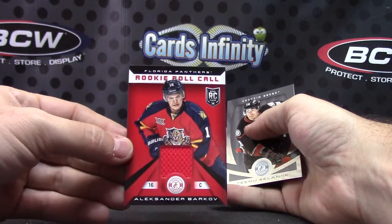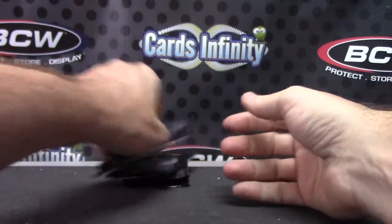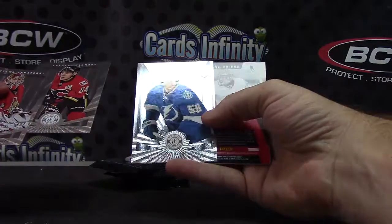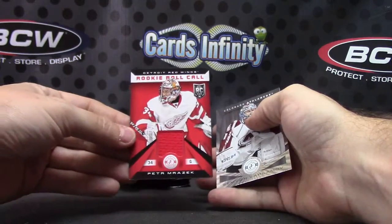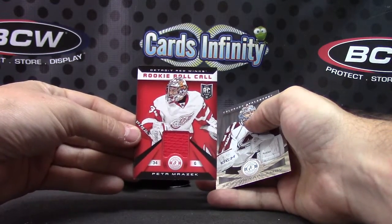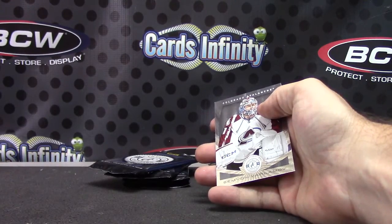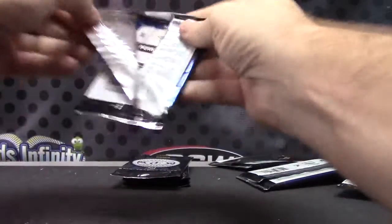Next: Alex Chiasson, Beau Bennett, Alexander Barkov. Alexander Barkov — swag! Nikita Kucherov, Peter Marasik. Three jerseys in that one, all the same — Lat rookie roll call jerseys — and a Beau Bennett.